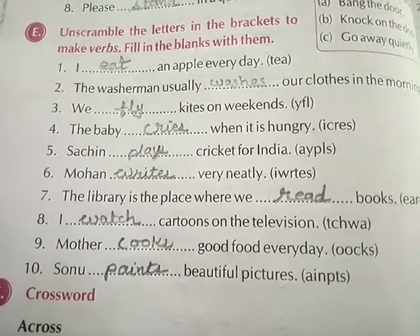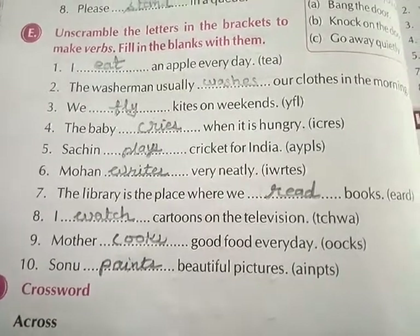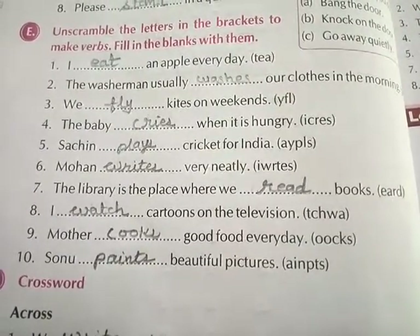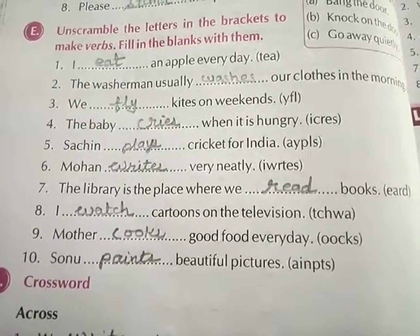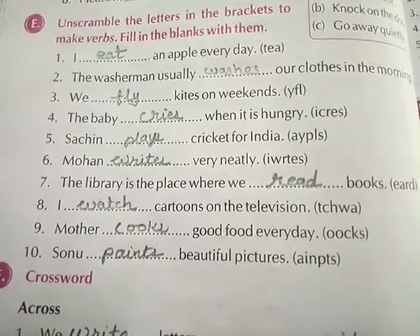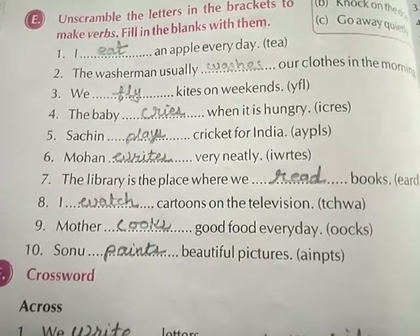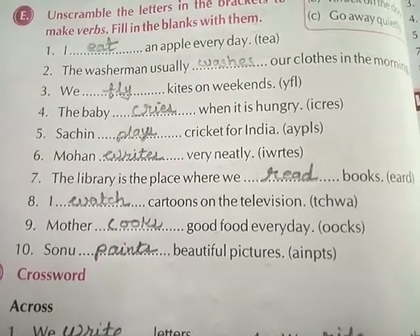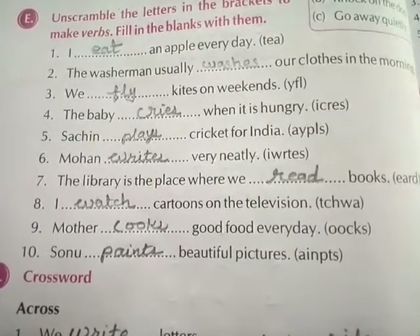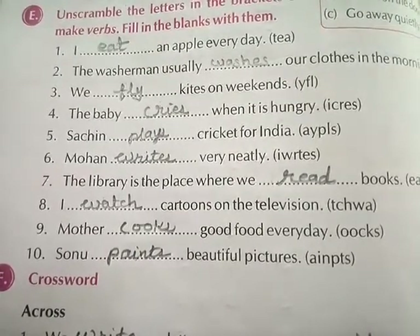Exercise E: Unscramble the letters in the brackets to make verbs and fill in the blanks. First, I eat an apple every day. Second, the washerman usually washes our clothes in the morning. Third, we fly kites on weekends. Fourth, the baby cries when it is hungry. Fifth, Sachin plays cricket for India. Sixth, Mohan writes very neatly. Seventh, the library is the place where we read books. Eighth, I watch cartoons on the television. Ninth, mother cooks good food every day. Tenth, Sonu paints beautiful pictures.